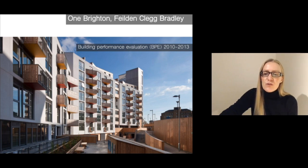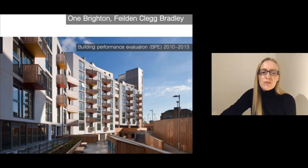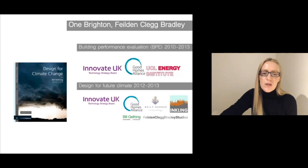Then, a few years later, over a period of three years with university researchers, they went back and monitored the project and also surveyed the satisfaction of the residents. If you want to know more, you can find out in the book by Bill Gething, who was one of the architects of Field and Clegg Bradley — Design for Climate Change. There's also a Building Performance Evaluation report you can gain access to as well.